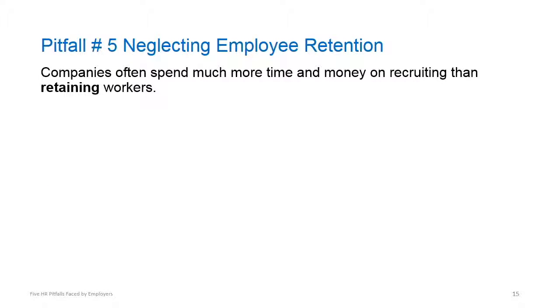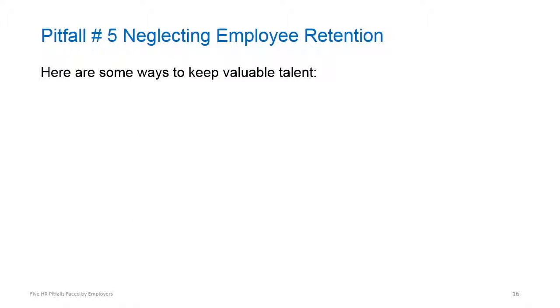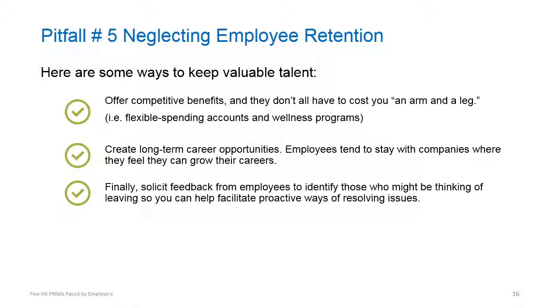Companies often spend much more time and money on recruiting than retaining workers. Here are some ways to retain valuable talent: offer competitive benefits like flexible spending accounts that don't necessarily cost an arm and a leg. Create long-term career opportunities — employees tend to stay with companies where they feel they can grow their careers. And finally, solicit feedback from employees so you can help facilitate proactive ways of resolving issues.